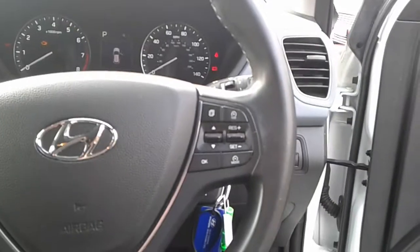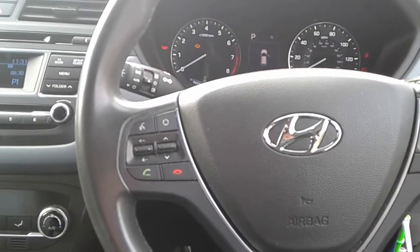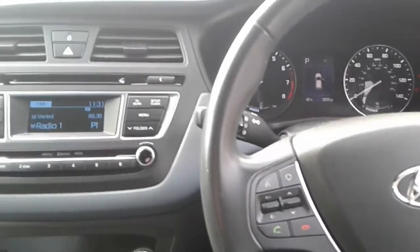We do have steering wheel controls for cruise control, speed limiter, telephone and radio. The vehicle also has automatic wipers and automatic lights.